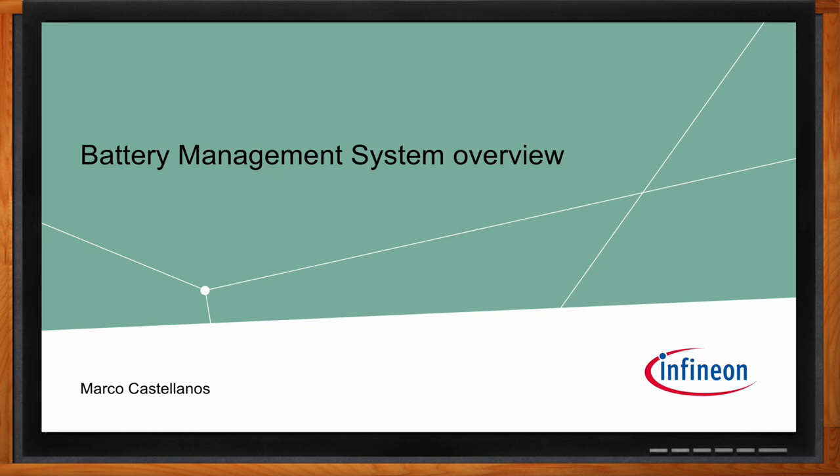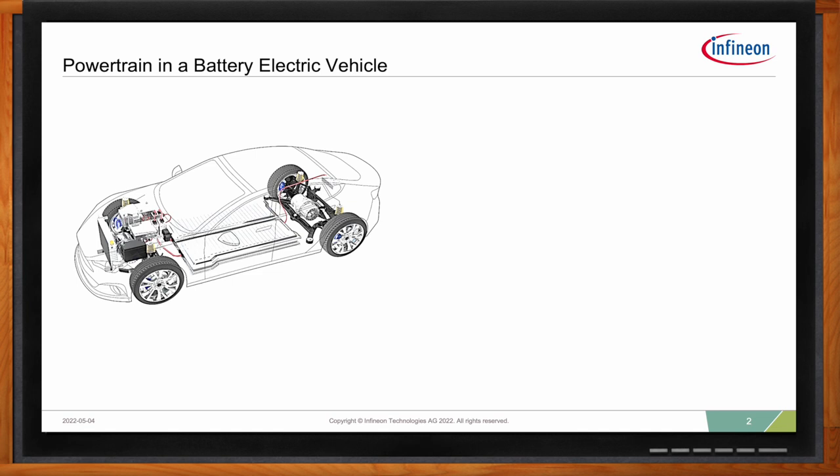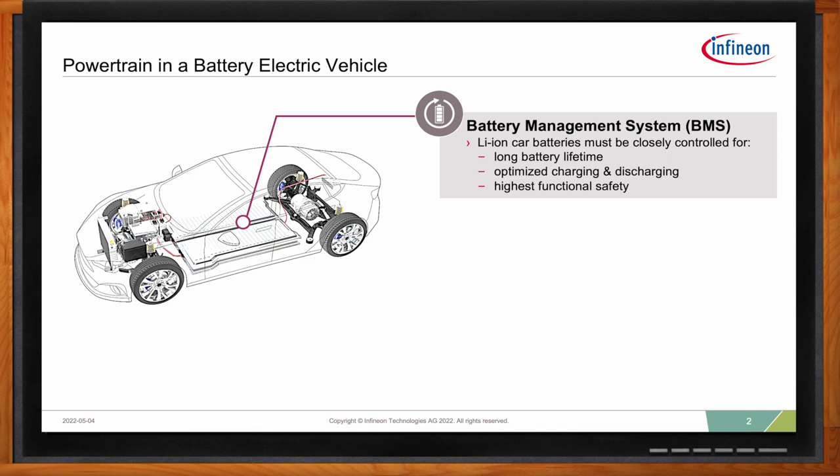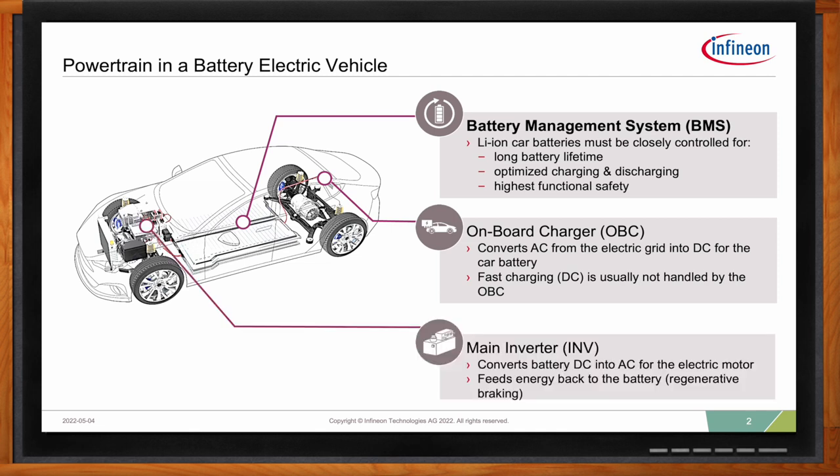Where does battery management fit in a battery electric vehicle? Battery management is one of three electronic systems in a battery electric vehicle powertrain. Battery management systems enable lithium-ion car batteries to have longer battery lifetimes, to optimize charging and discharging, and to operate safely under all conditions. They work in tandem and communicate constantly with other components, such as the onboard charger, which takes AC current from the electric grid and transforms it into DC to charge the battery, and the main inverter, which transforms DC from the battery into AC for the electric motor that drives the car.